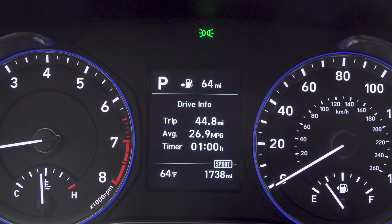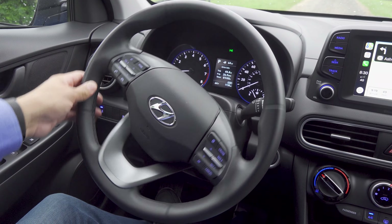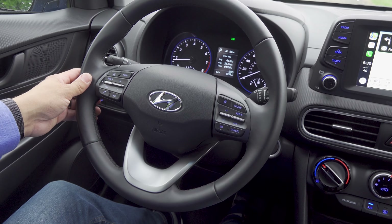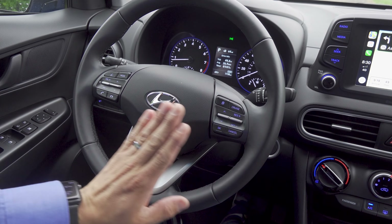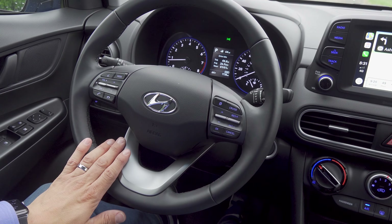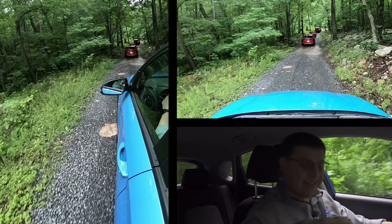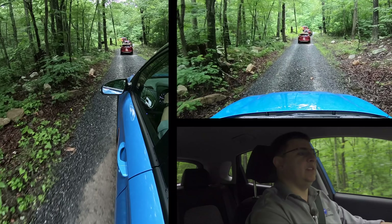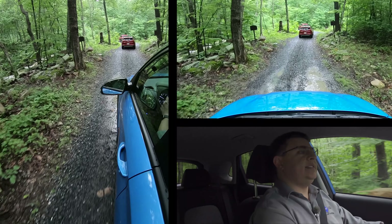It should be obvious from the side profile that this is a subcompact crossover — it's significantly shorter than the other crossovers in Hyundai's lineup. That results in a little bit of a reduction in front passenger room, but the big difference between this and the Tucson or the Santa Fe is going to be found in the rear as well as a slight reduction in overall ground clearance. They also styled the rear end a little bit differently than the rest of the family — we don't get any visible exhaust tips below. The turn signals are in a separate module along with the backup lights, and the brake lights are up top.